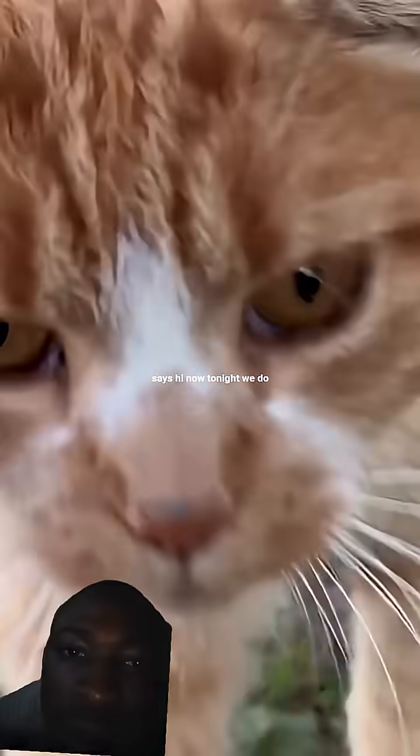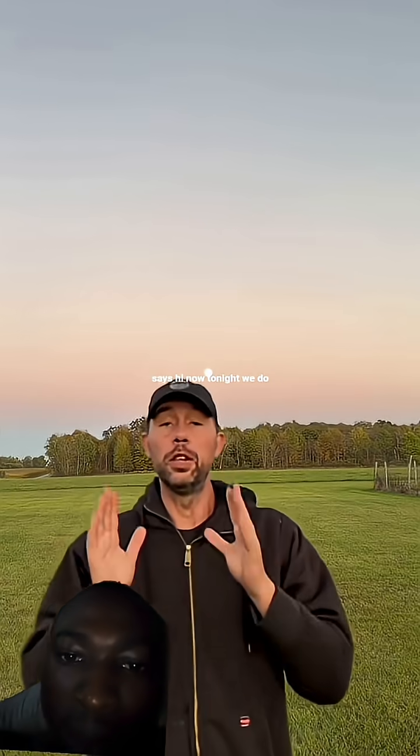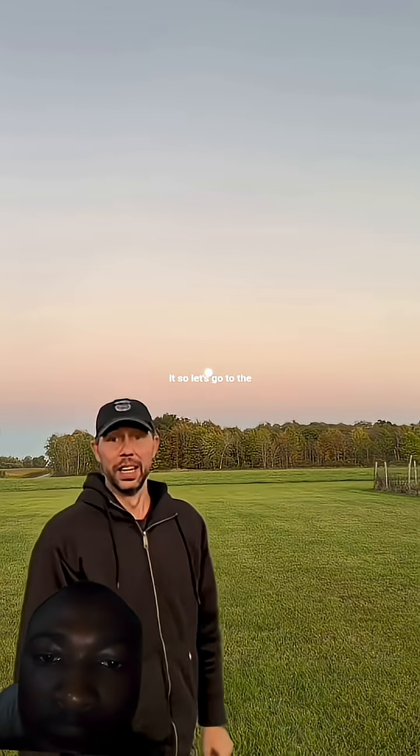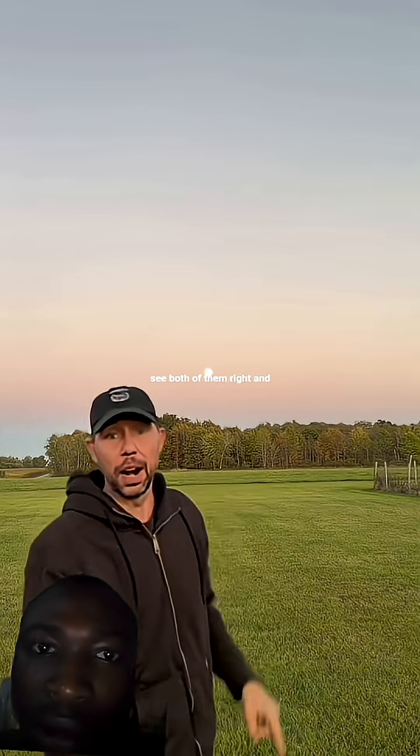Cat says hi. Now tonight we do have a conjunction of the moon and Saturn — Saturn's right next to it. So let's go to the telescope and see if we can see both of them.